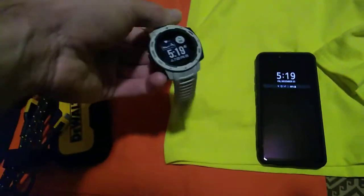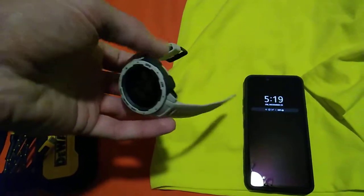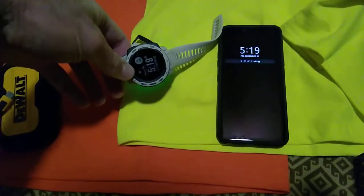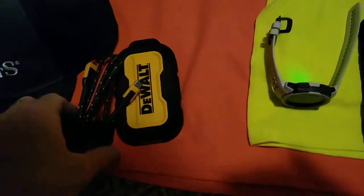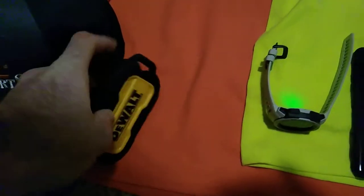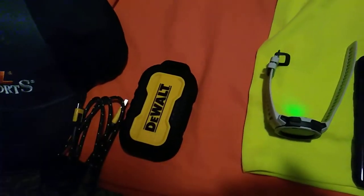Then I got a Garmin Instinct, which is my second smartwatch that I have now. It's got a lot of features for the money. And then over here, I got a 10,000 mAh DeWalt armored power bank for charging phones and stuff like that.